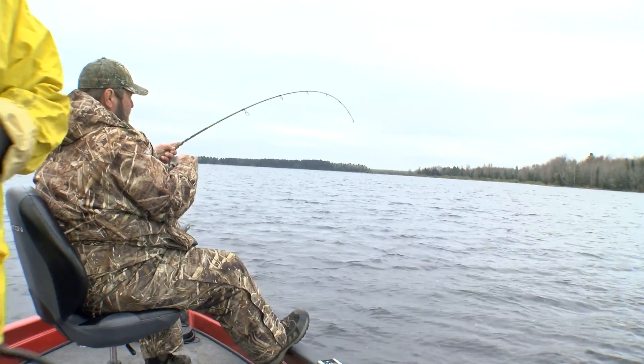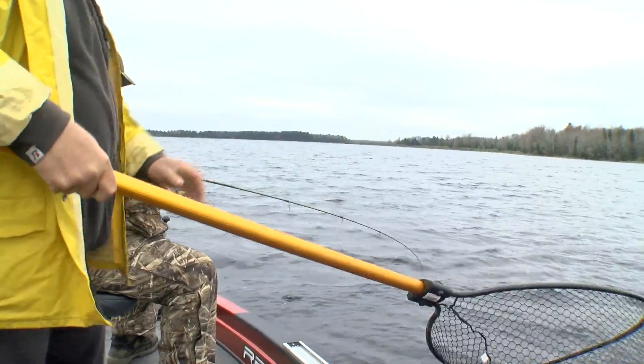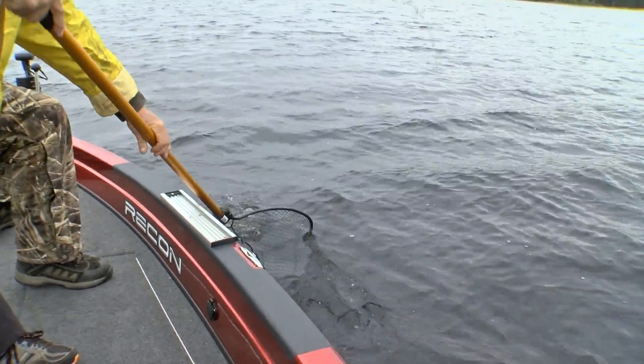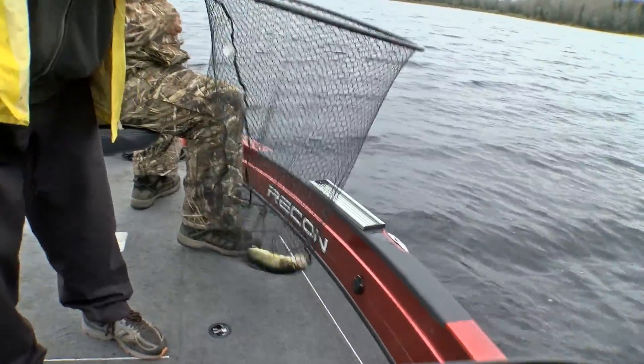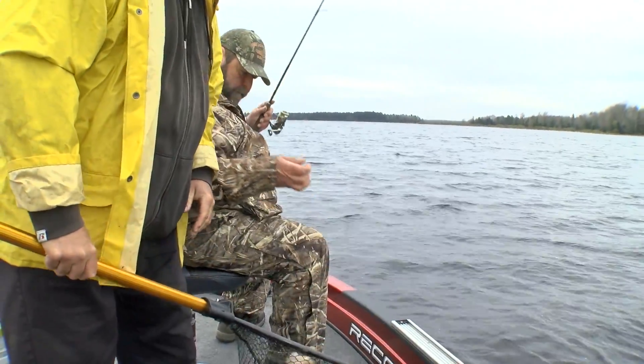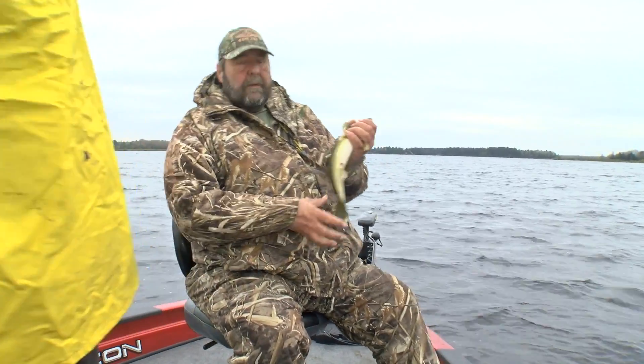All right, good job there Jeff, good size buddy. Could be a keeper. Way to go there pal. And here he comes — we got ourselves a nice small-eyed little guy there. About 14 and a half or 14. That's one thing we should tell the folks Jeff, you go through a lot of small fish to get your keepers, don't you? Which is fun.